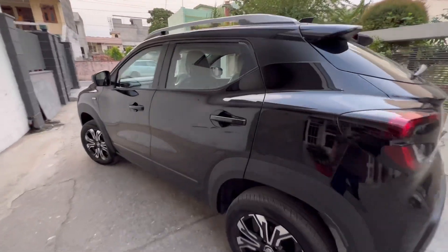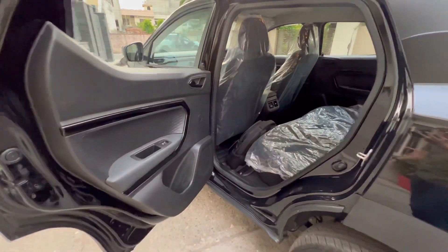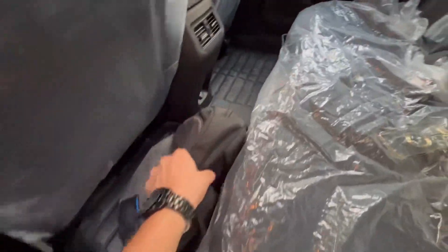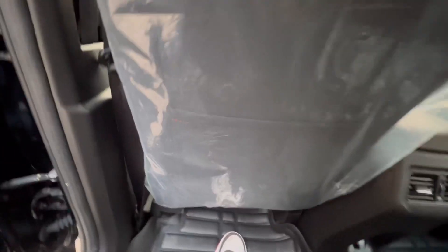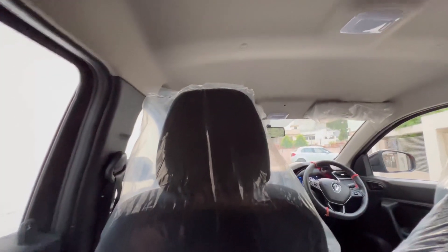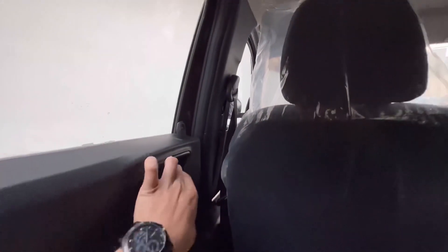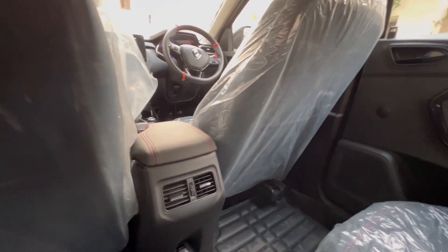Moving to the rear seat — there's a decent amount of legroom despite the car's compact size. Headroom is not an issue either; there's plenty of it. For an average Indian, this car is absolutely spacious, and there are rear AC vents for added convenience.